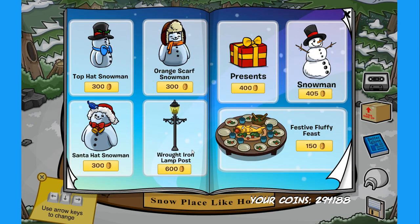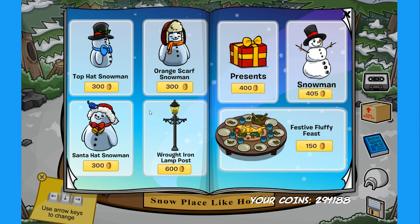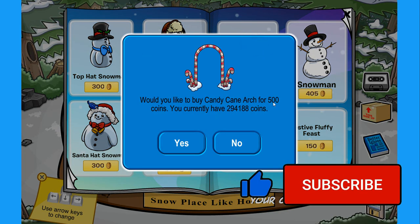We have one more page — yes, there are a lot of items in this catalog. We have the top hat snowman, the orange carved snowman which has a secret — if you click on the gift on the carpet you'll find the candy fence for 250 coins. Down here we have the center hat snowman with a little blue bird on the cap. We have the iron lampposts and the presents, which have a secret — if you click on the red bow you'll find the candy cane arch for 500 coins.